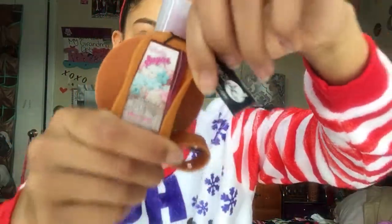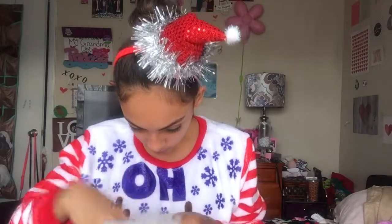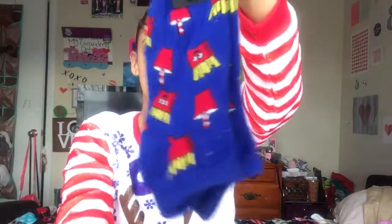My mom got me this donut hand sanitizer from Route 21. Next, I got these socks — these are donut socks from Forever 21. I also got these French fries and drinks ones too. There's a lot of stuff on them because my stocking has this material inside that sheds, which is so annoying.